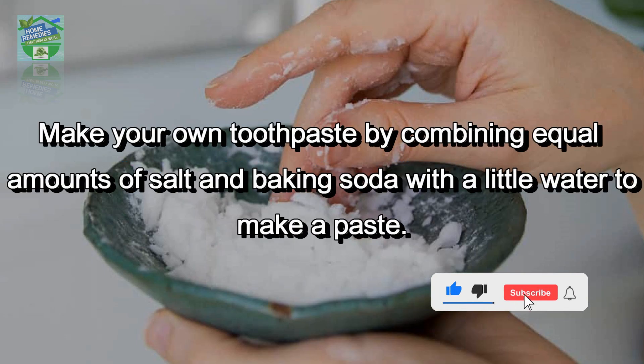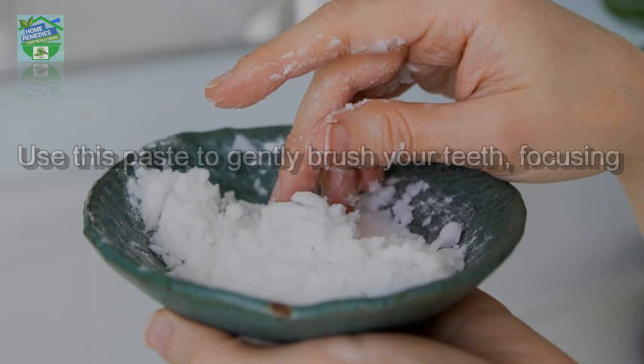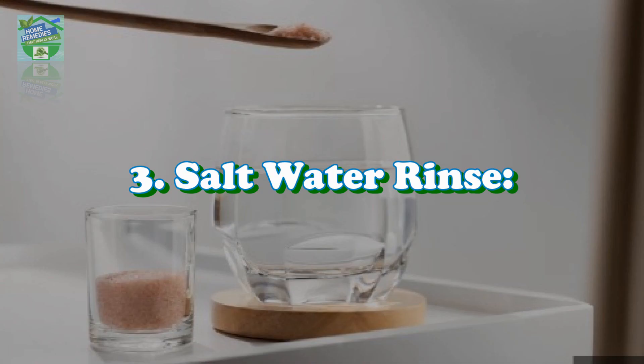Salt and baking soda scrub: make your own toothpaste by combining equal amounts of salt and baking soda with a little water to make a paste. Use this paste to gently brush your teeth, focusing on spots with tough stains or plaque.